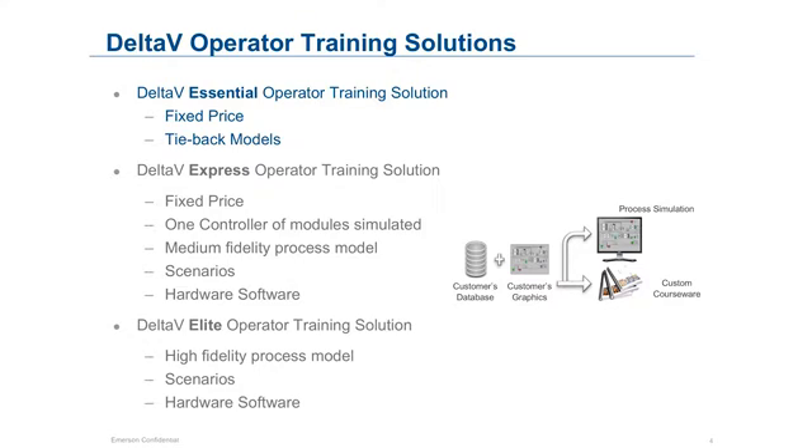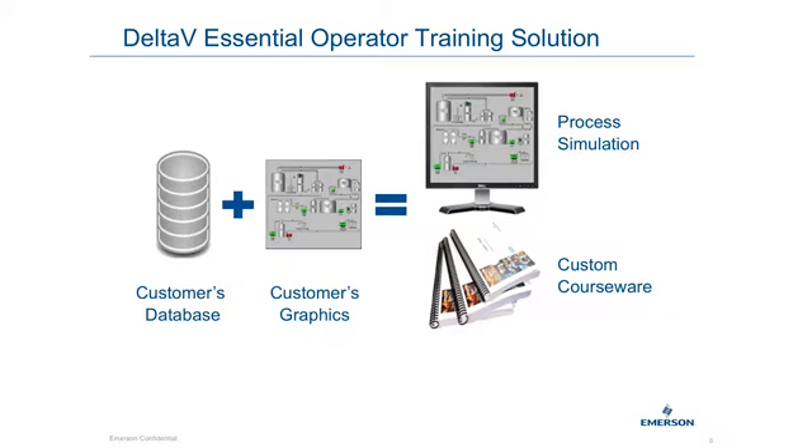You can meet your company objectives by arming your team with the Delta V Essential Operator Training Solution, or Essential OTS. This is an excellent way to use the train-the-trainer method for ongoing training purposes. All you will need is to provide a copy of your database and graphics, and you will receive a course to train your personnel on a simulation of your system with custom courseware in a cost-effective way. You will also receive an electronic copy of the training at the conclusion of the course.